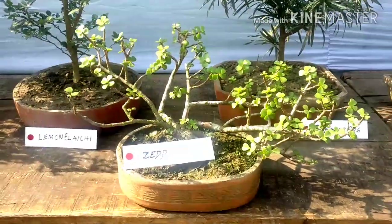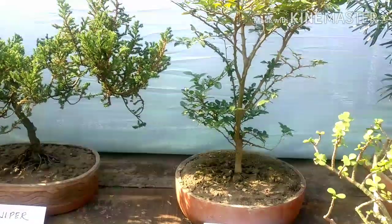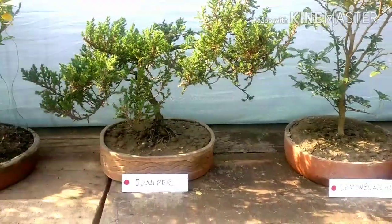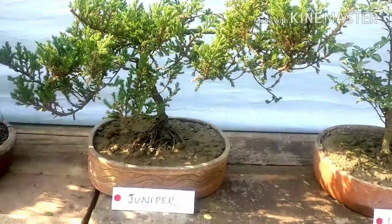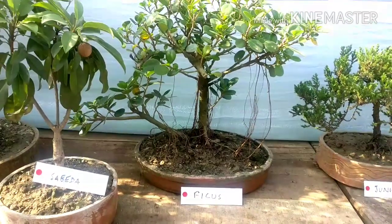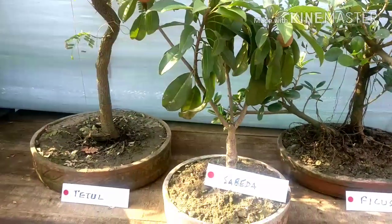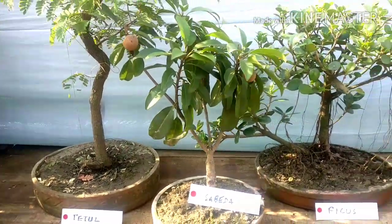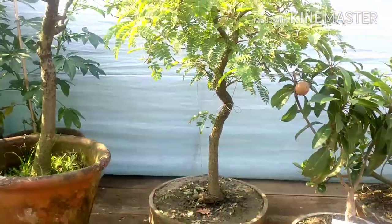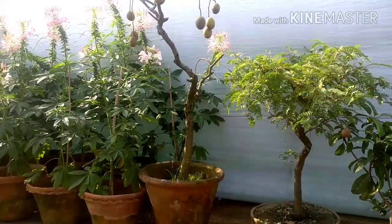This is a bonsai of jade plant — jade plant is very common in bonsai, you can make it easily. And this is a lemon type, elaichi lemon — a bonsai of lemon elaichi. And this is again juniper bonsai, looks nice and so aged and beautiful. This is again ficus bonsai, and this is sapota. And this is tamarind, and this is a fruit plant — spondius bonsai.